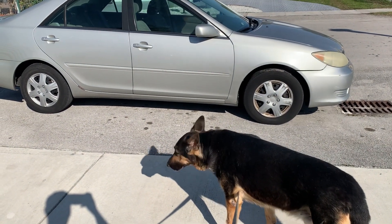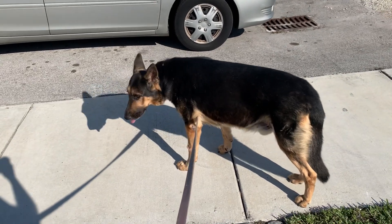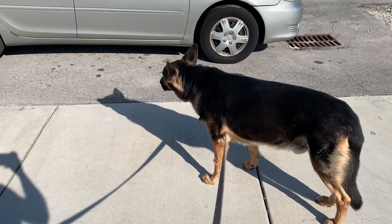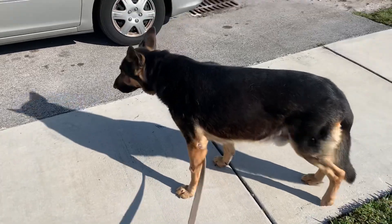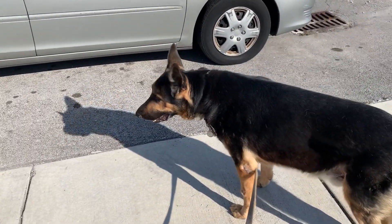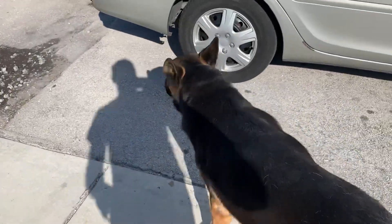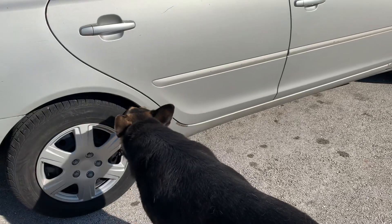Hello everybody, welcome to Marta's Adventure. In today's adventure we're taking this big guy, Mr. Rex, to go take a bath. He's stinky today, he smells, he got all wet, and he's due for a bath. Rex, look this way. I'm gonna take him in the adventure. Join us.